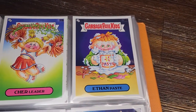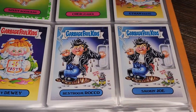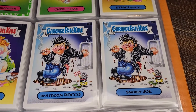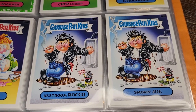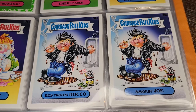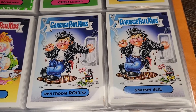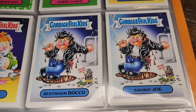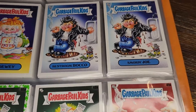Of course we have to have the paste-eating guy: Ethan Paste and Gluey Dewy. Then Restroom Rocko, Smoking Joe — dripping grease everywhere. He doesn't let you pee unless you give him a tip, so he's like the bruiser in the bathroom. It's weird that he's a greaser character, which feels really out of date.